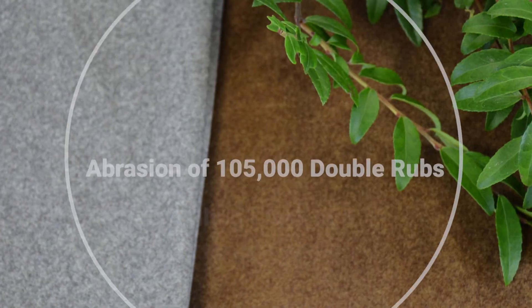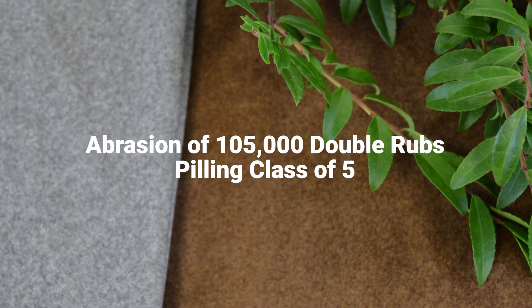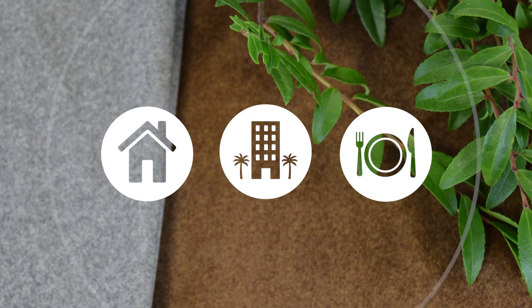With an abrasion rating of 105,000 double rubs and peel classified, this makes Arlo perfect for any residential or contract upholstery.